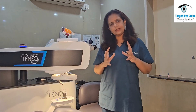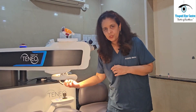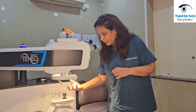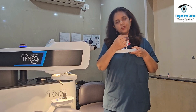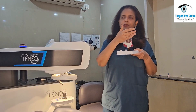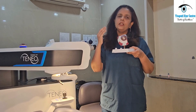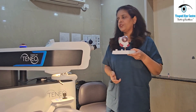In LASIK, what we do is that laser beams come onto this machine where you lie down. The laser beam cuts some tissue on the cornea — the black portion — in such a manner that the cornea gets reshaped. When it gets reshaped, there is a change in your power and you will get rid of your glasses.